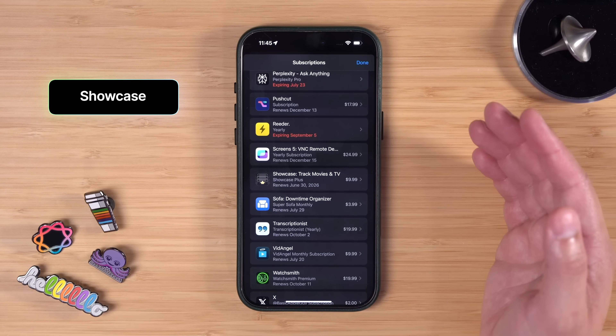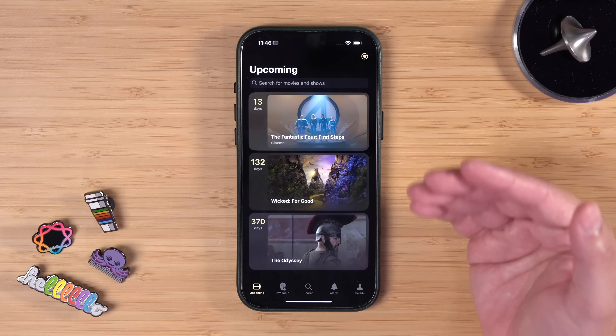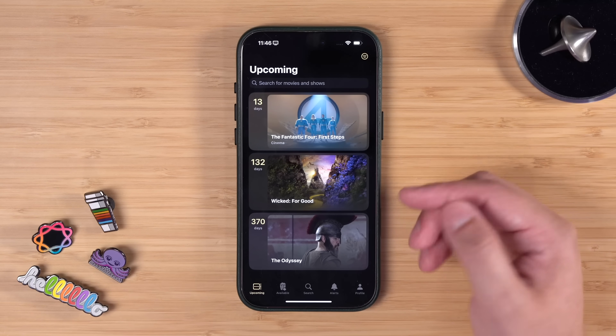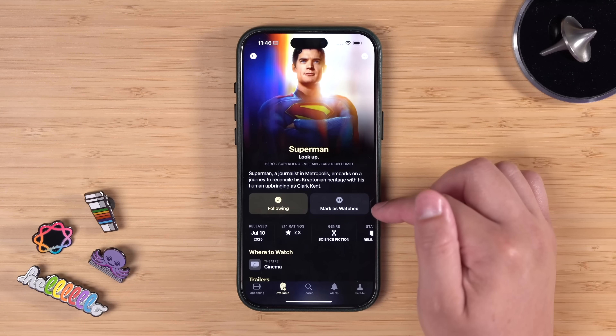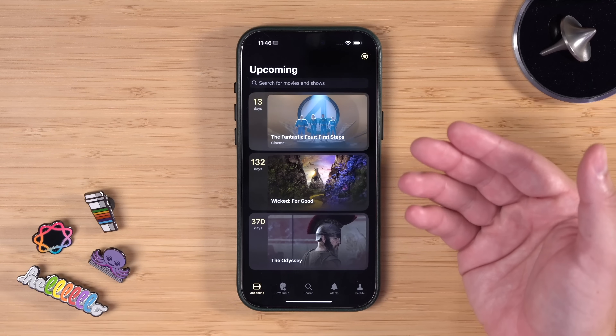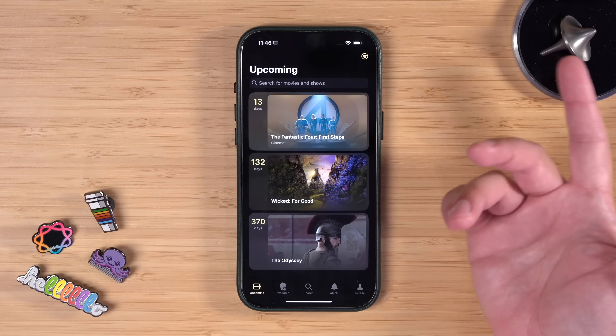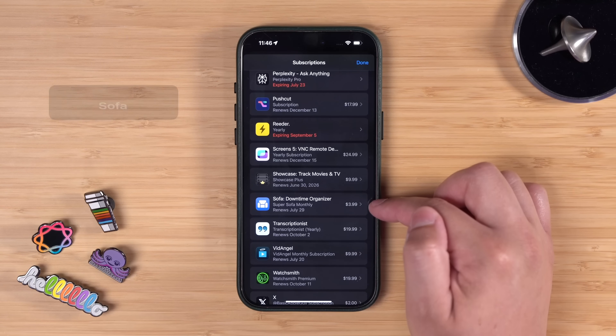Showcase is an app I recently discovered and showed off in my 30 Apps for Summer video. I love the design — you can see how long until the next movie you want to see or the next episode of a TV show. You can see what movies are out right now, mark them as watched. I plan to see Superman this weekend. It's a beautifully designed app with a nice widget showing upcoming movies right on your home screen.